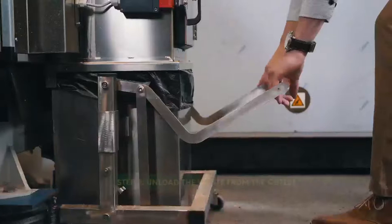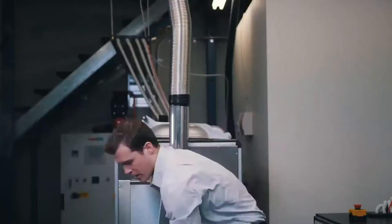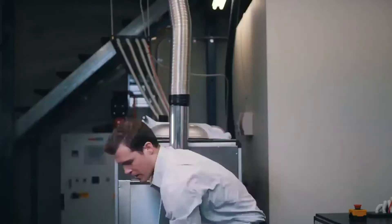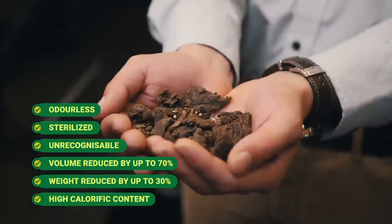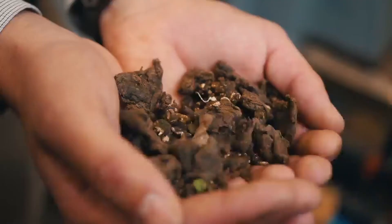Now that the cycle is finished, let me show you the resulting residue. The clinical waste has now been treated. It's 70% lighter, 30% smaller, sterilised, unrecognisable and odourless, and ready for landfill or even the circular economy.